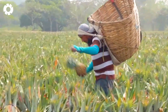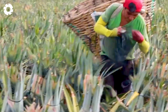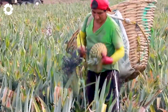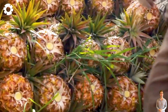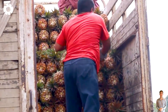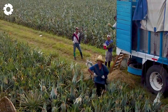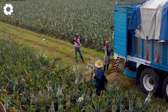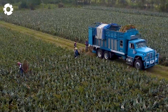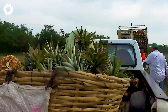Harvesting pineapples is not just an agricultural task — it's an art that requires patience, knowledge, and technique. Each basket of pineapples can weigh up to 100 kilograms and is carried on the shoulders and back. Each pineapple must weigh around 5.5 pounds to be considered large enough, and the machinery moves slowly to give workers enough time to assess the ripeness.